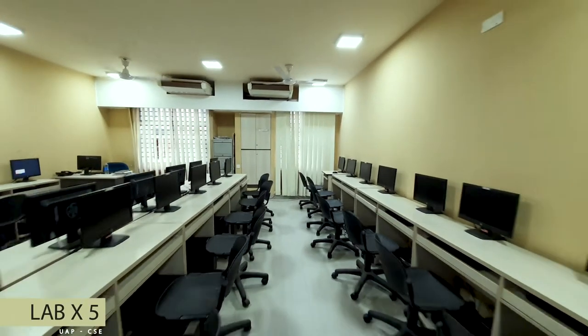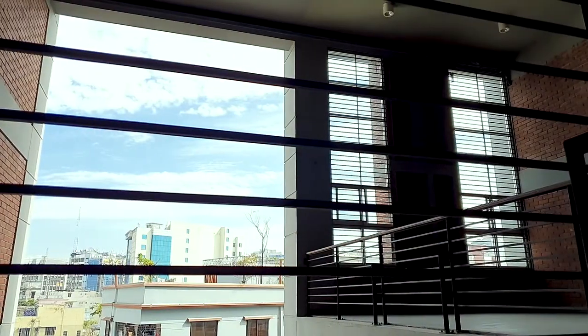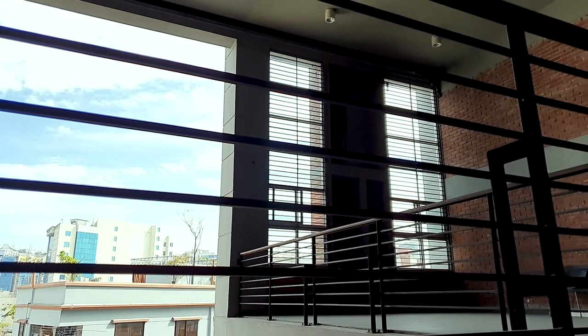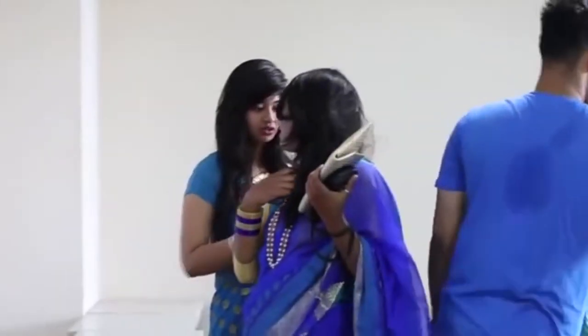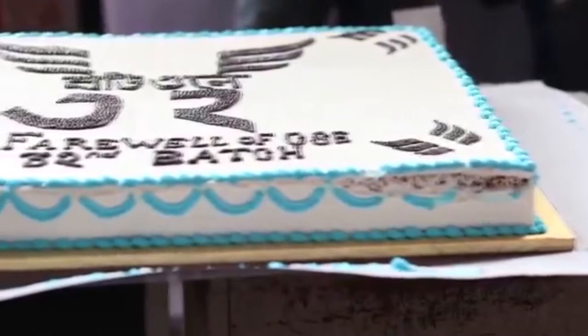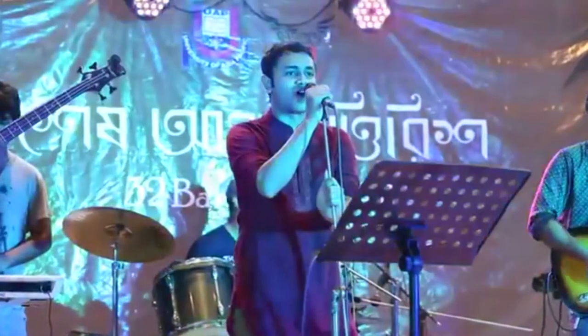Next up we have five more labs dedicated for programming where up to 30 students can sit in each one of them. What makes CSE stand out from the rest of the departments is that we have a void space in our department — basically dedicated for nothing. This is special because no other departments have this space, and as CSE students we love this. From class parties to waiting for the next class to last-minute preparations, so many purposes have been served by our lovely little void.